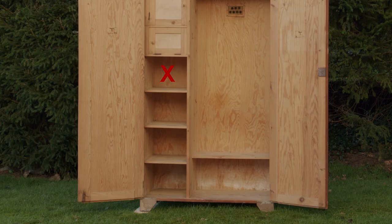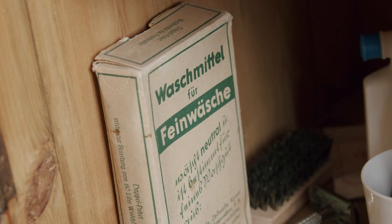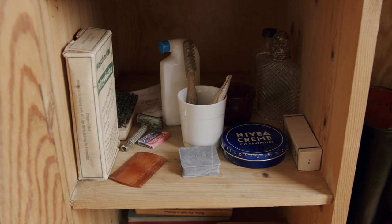The fourth compartment from the top held all the hygiene related items such as uniform washing detergent, soap, shaving kit, hair products, medicine, combs, toothbrush, etc.